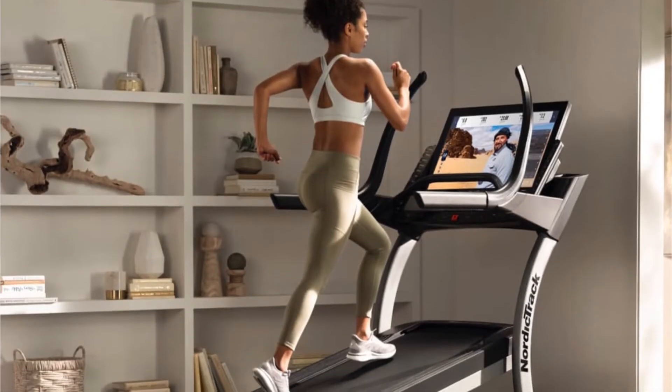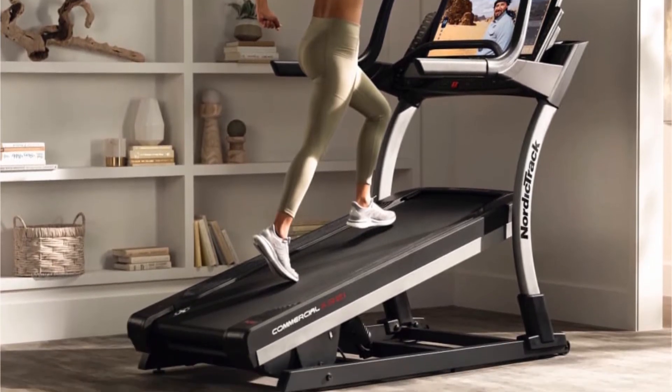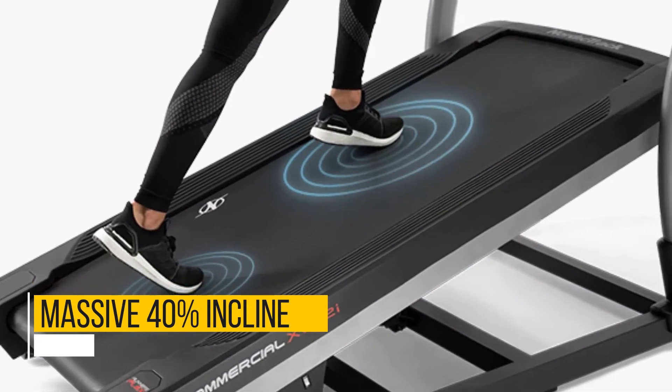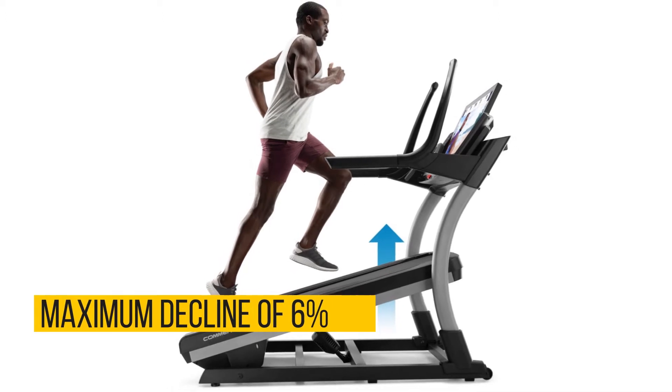Incline Range: While other products in the market give you an incline range somewhere between 12% and 15%, this one gives you a massive 40%. You can also work additional muscles using the decline feature, which gets to a maximum of 6%.